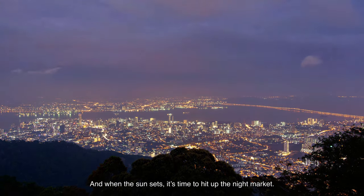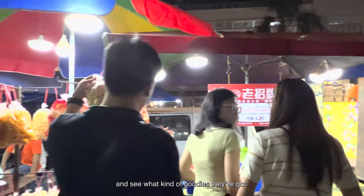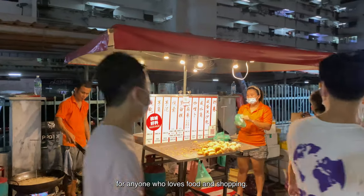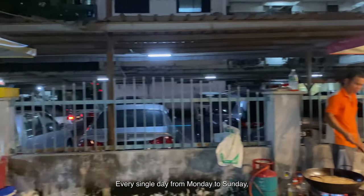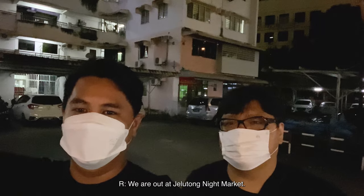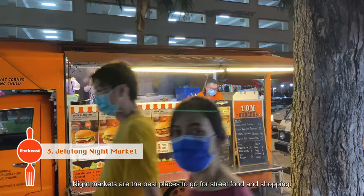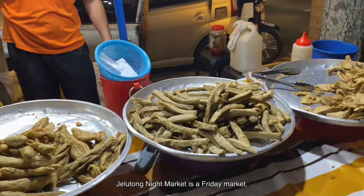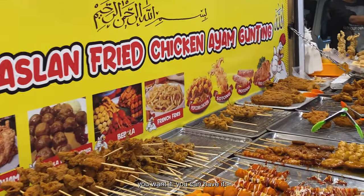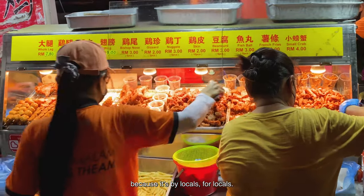When the sun set, it was time to hit the night market. The night market in Penang is definitely a must-visit for anyone who loves food and shopping. Every single day from Monday to Sunday there's a different night market at a different location. We are out at Jelutong Night Market, which is a Friday market. Dim sum, ayam goreng, satay, desserts — you want it, you can have it. It's one of the most bustling markets because it's by locals, for locals.